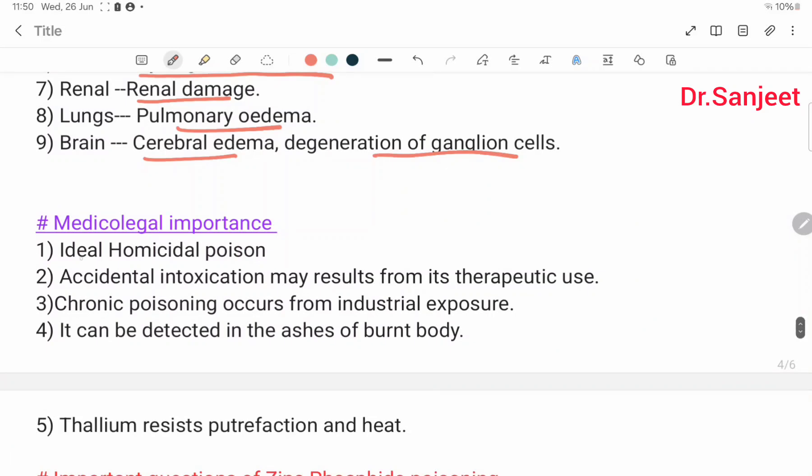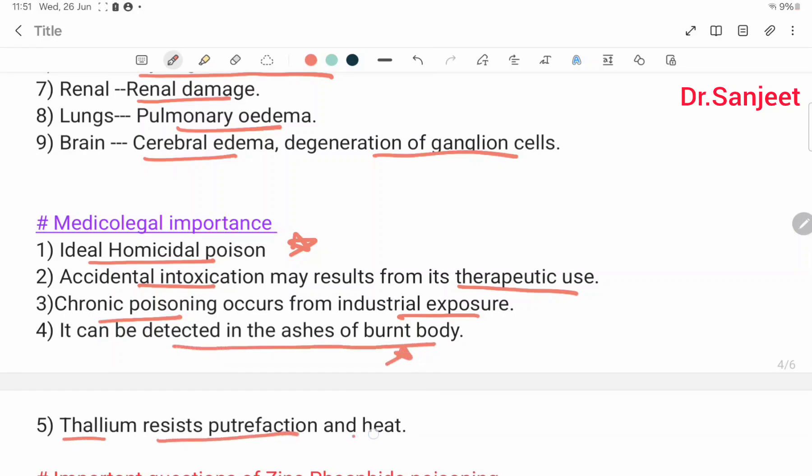Medical importance: it is an ideal homicidal poison. Accidental intoxication may result from its therapeutic use. Chronic poisoning occurs from industrial exposure. It can be detected in the ashes of a burnt body. Thallium resists putrefaction and heat.